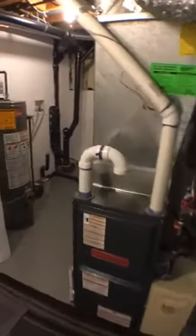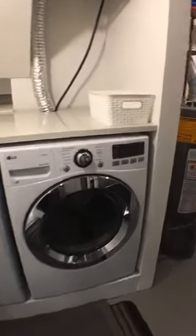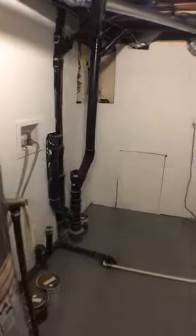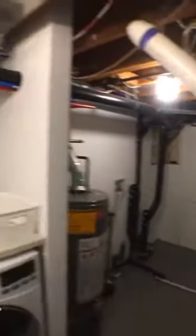On the fourth level there's also storage space and a utility room with a newer furnace, water tank, and a European front-load washer and dryer with a granite countertop for folding laundry — plus a little more storage area. Everything is absolutely beautiful.